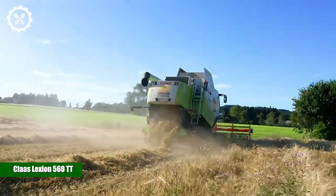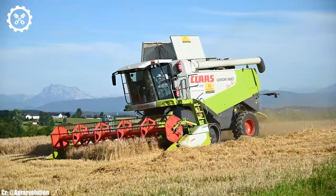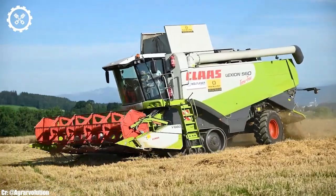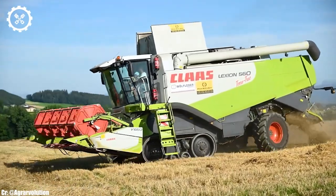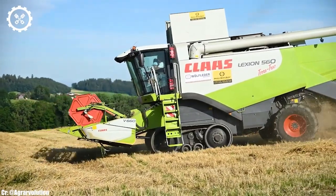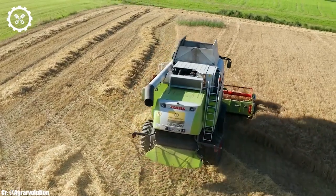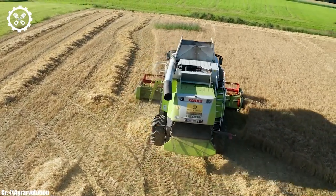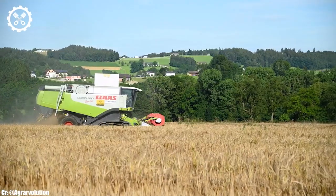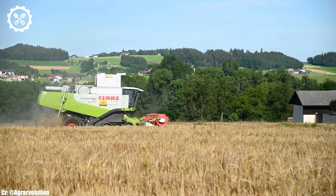Kloss Lektion 560TT. The Kloss Lektion 560TT stands as a testament to Kloss' commitment to innovation and excellence in the world of combine harvesters. This powerhouse machine is equipped with a robust engine offering up to 415 horsepower, making it a formidable force in the field. Its cutting-edge technology and robust build make it a trusted companion for farmers tackling a variety of crops, from wheat and barley to corn and soybeans.